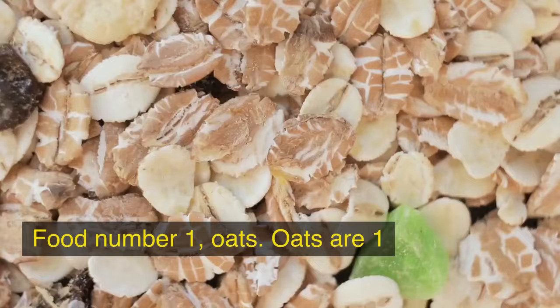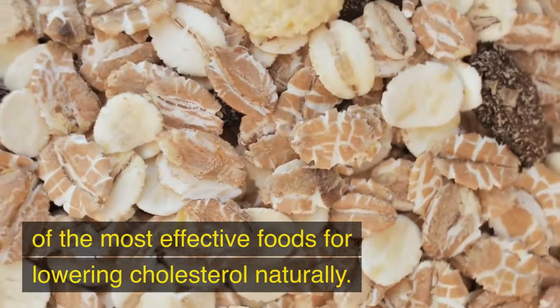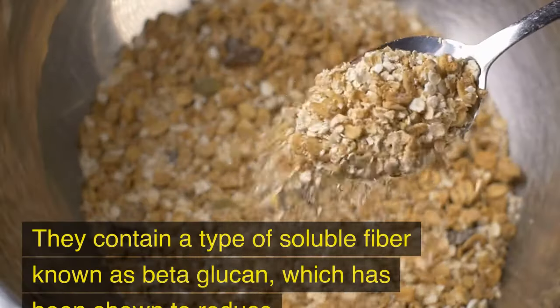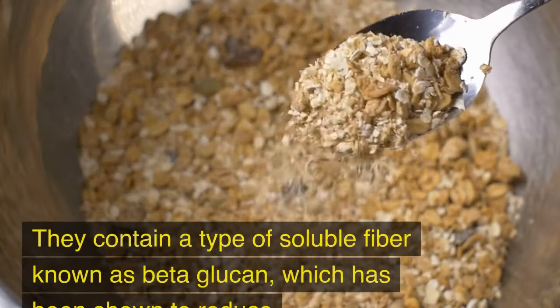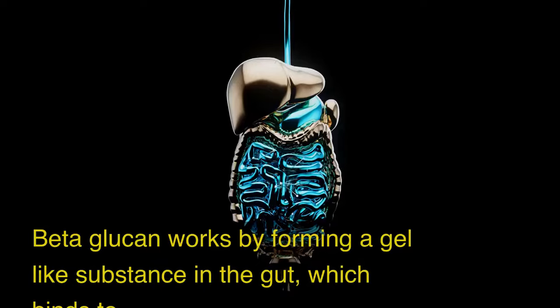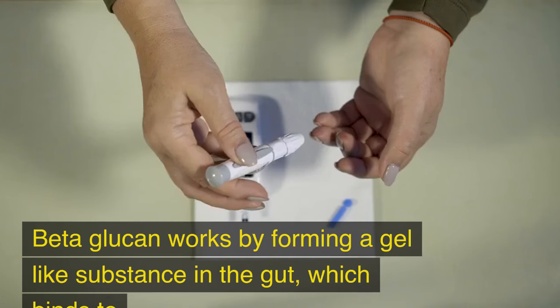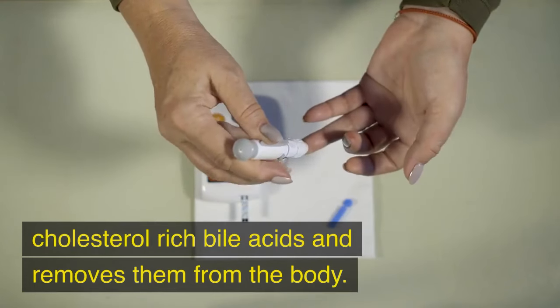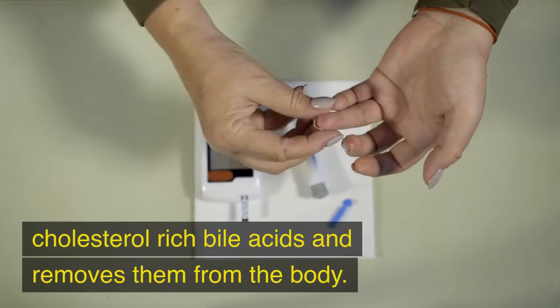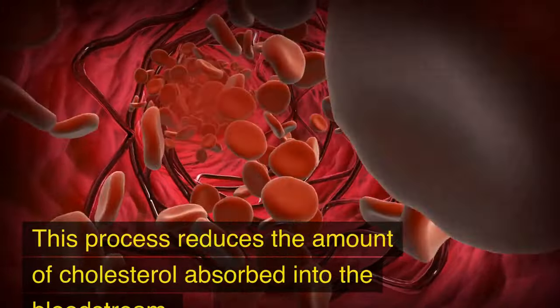Food No. 1: Oats. Oats are one of the most effective foods for lowering cholesterol naturally. They contain a type of soluble fiber known as beta-glucan, which has been shown to reduce LDL cholesterol levels. Beta-glucan works by forming a gel-like substance in the gut, which binds to cholesterol-rich bile acids and removes them from the body, reducing the amount of cholesterol absorbed into the bloodstream.